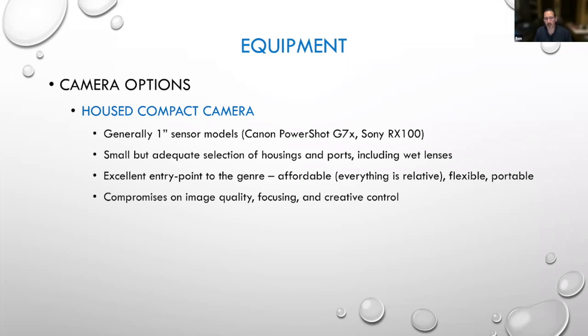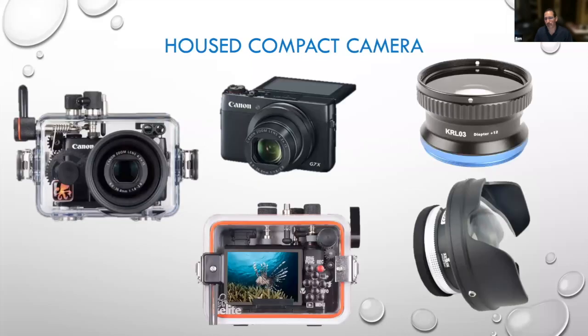There's a slight compromise on image quality — less so because of the lenses on the cameras themselves, but more so because of the ports, and particularly if you're using the wet lenses for flexibility, that does give you a thin layer of water in between. Focusing on the cameras is not as great as the autofocus on an SLR, so you have a little less creative control, but you can still take some wonderful images with it.